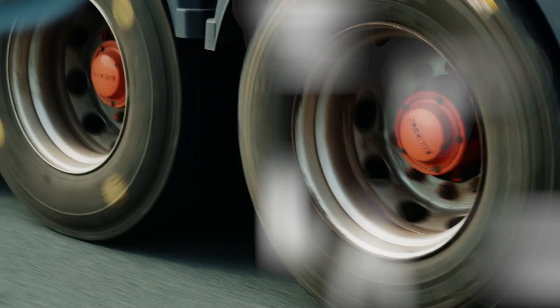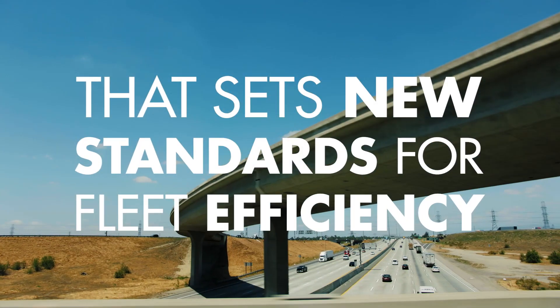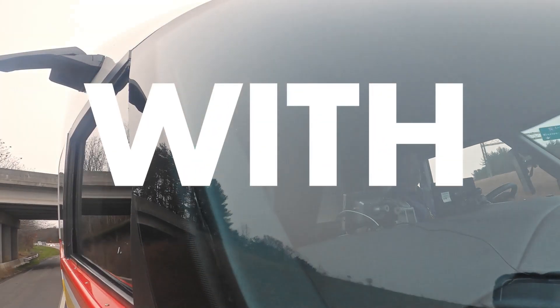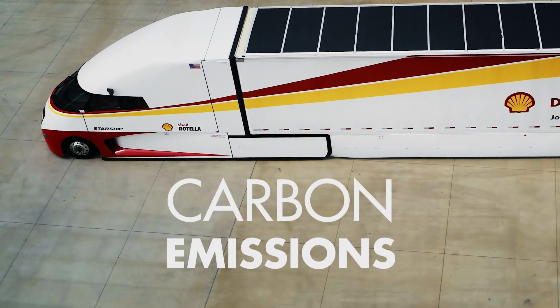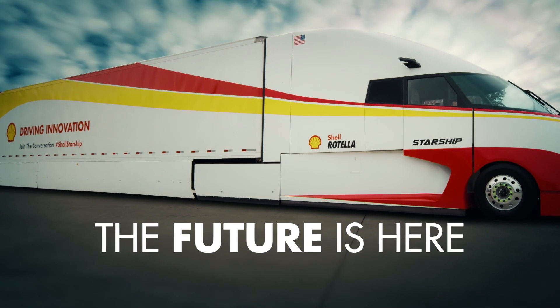What if you could build a truck that sets new standards for fleet efficiency? By moving more goods with less fuel to reduce carbon emissions. Shell's Starship 2.0 — the future is here.